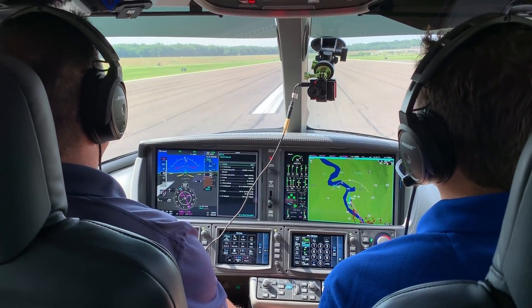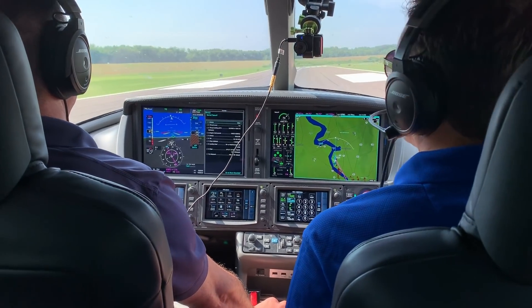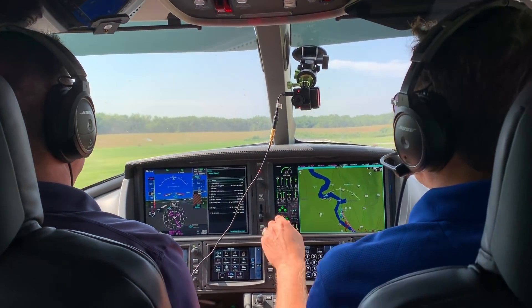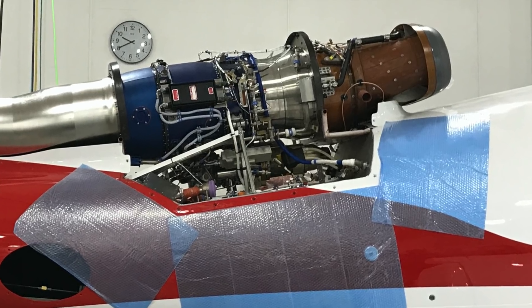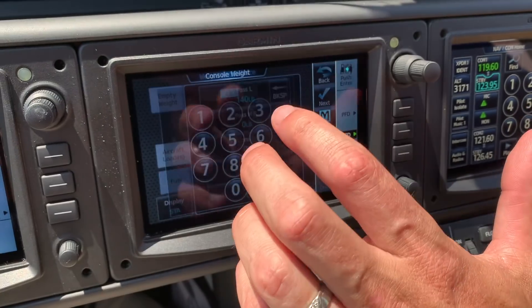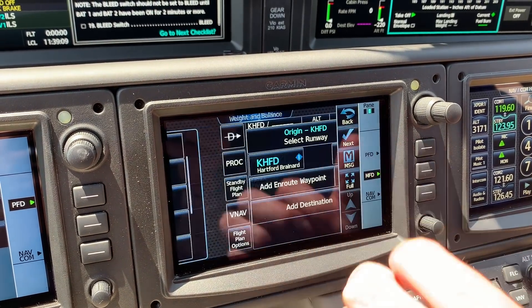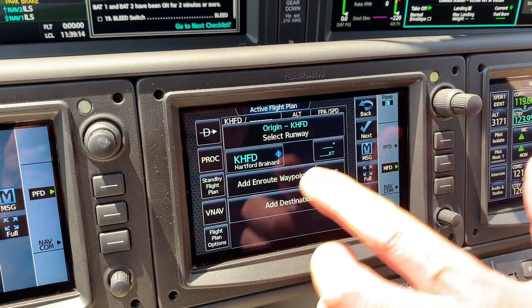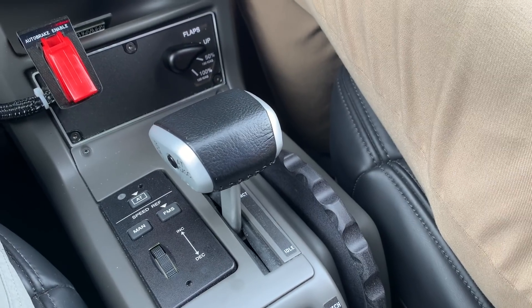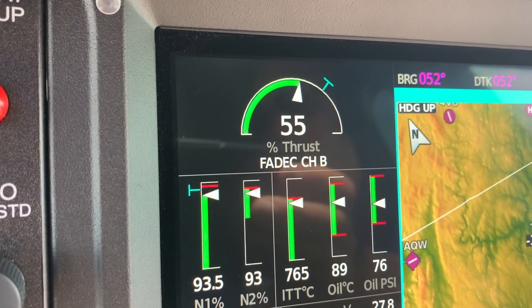In order to increase the takeoff performance of the airplane, we worked with Williams International and fine-tuned the takeoff thrust setting of the FADEC engine. When the pilot brings the thrust lever full forward, they get the optimum amount of takeoff power available. That actually decreases the ground roll and increases the overall takeoff performance of the airplane, and there's no other action needed by the pilot — it happens automatically with the FADEC system of the Williams engine.